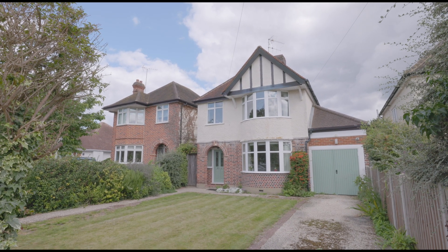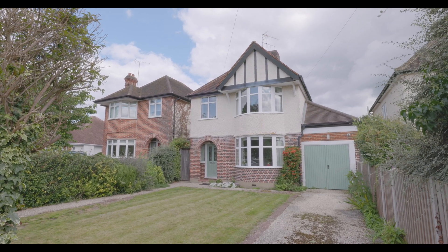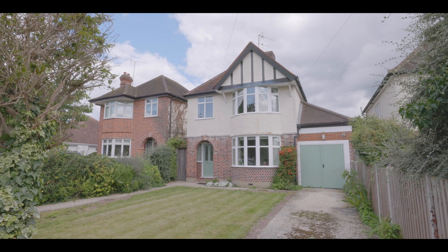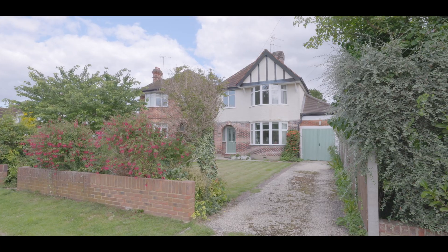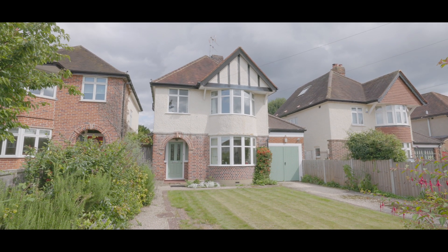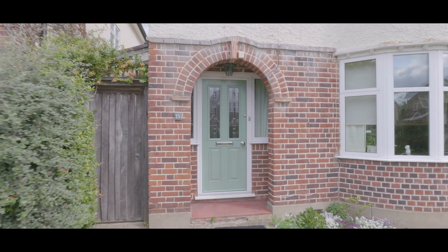Welcome to Lee Park in Datchet and this exceptionally well presented three bedroom detached property, situated in a highly sought after and secluded cul-de-sac with driveway parking, just a short distance from Datchet village centre including Datchet train station, and with excellent access to local schools, amenities and additional travel links, on a generous plot with large front and rear gardens.